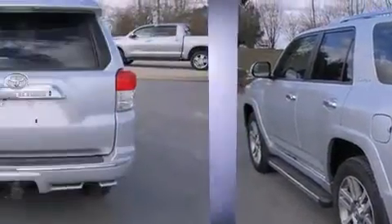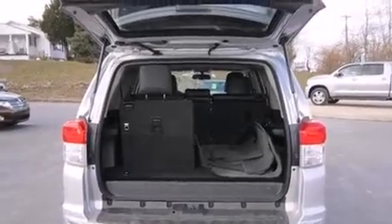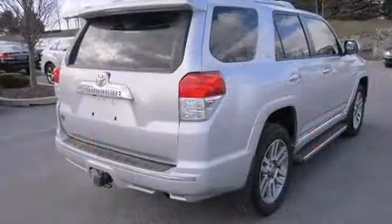Under the hood, you'll find a six-cylinder engine with more than 270 horsepower, providing a smooth and predictable driving experience. Four-wheel drive allows you to go places you've only imagined.